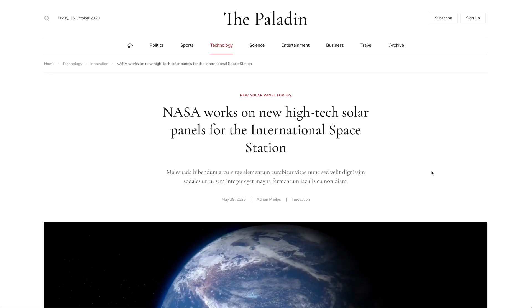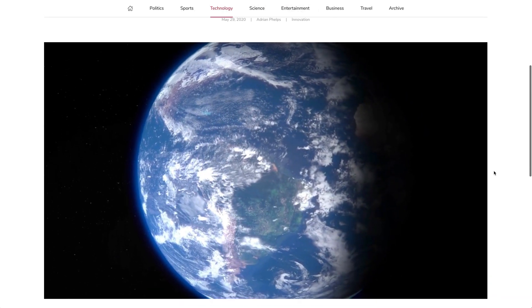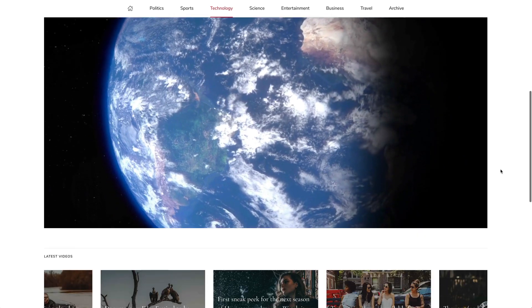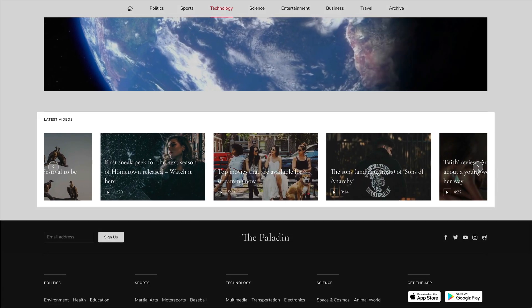The post video page shows a video instead of the post image. It plays automatically while the post itself usually has no further content. Latest videos are presented in a slider below.